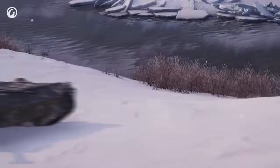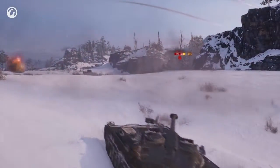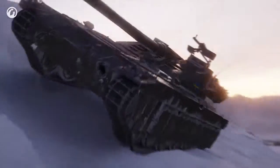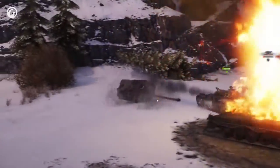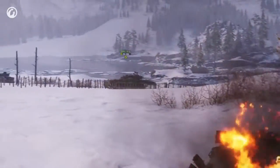Medium tanks in our game are often multipurpose vehicles. They can shoot well, deflect some shots, relocate quickly and go on recon if needed. The beauty of the UDES 15/16 is that it does all this, but in its own way. Just don't forget that it requires certain conditions to perform at its best.